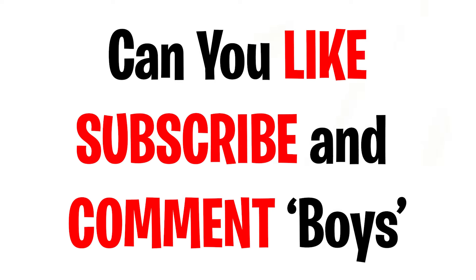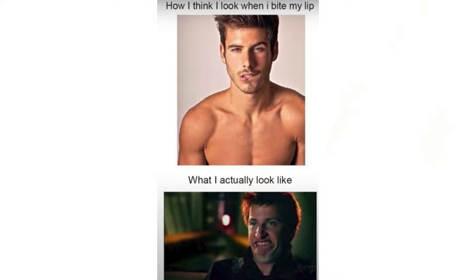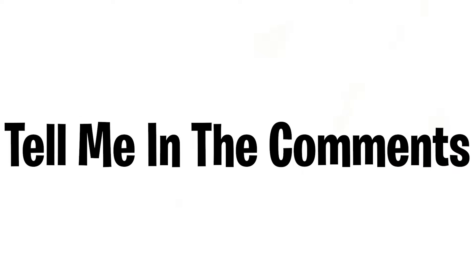Every boy hates when this happens. I will tell you some things in this video which every boy hates — almost every boy in this world can relate to these things. Are you ready to see what most boys hate? Can you like, subscribe, and comment 'boys' in the next three seconds? Thank you. Things that most boys hate are in 3, 2, 1. Do these things happen with you or can you relate to them? Tell me in the comments.